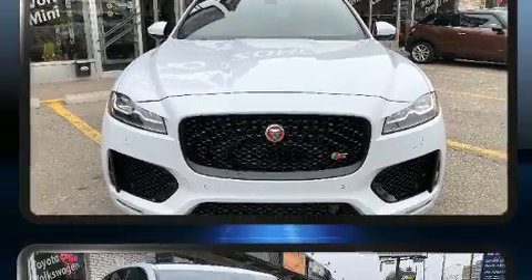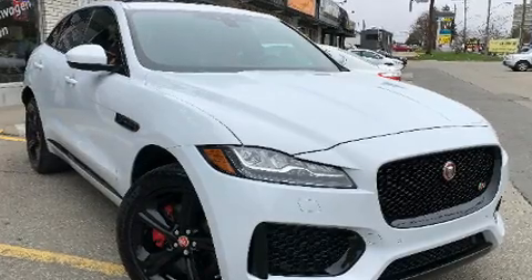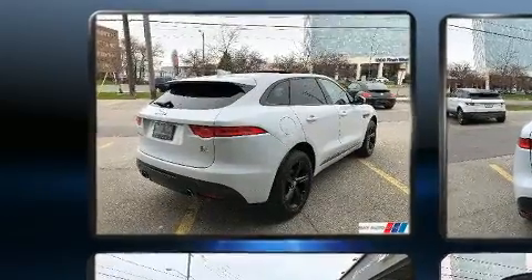Jaguar prioritized handling and performance with features such as leather upholstery, one-touch window functionality, a power seat, a trip computer, a blind spot monitoring system, heated seats, and voice-activated navigation.